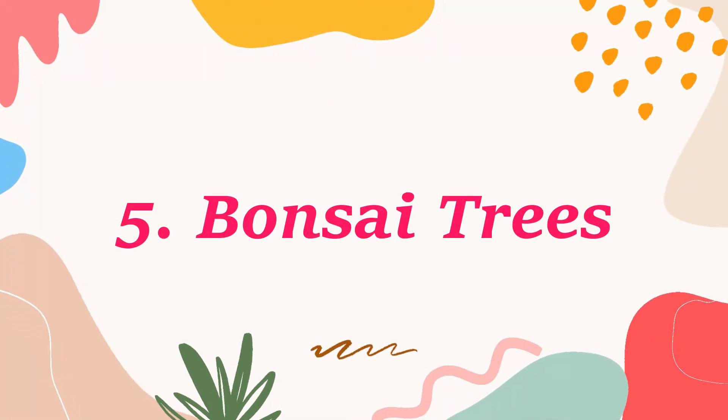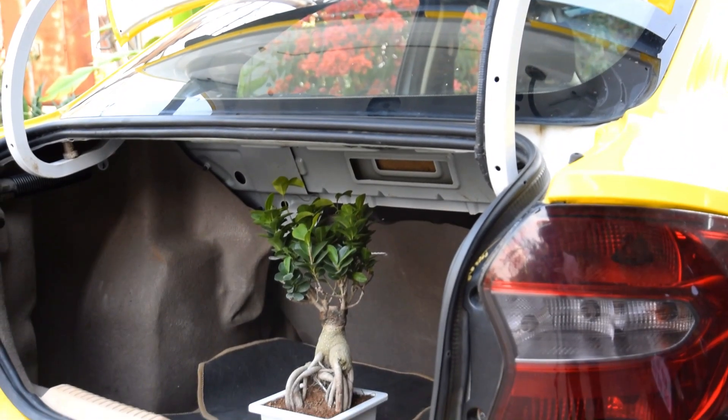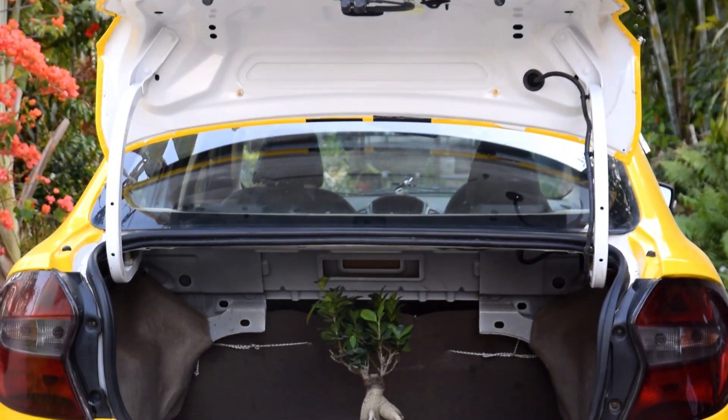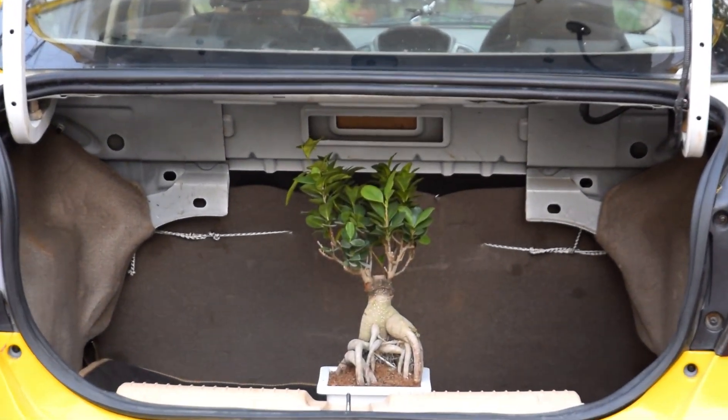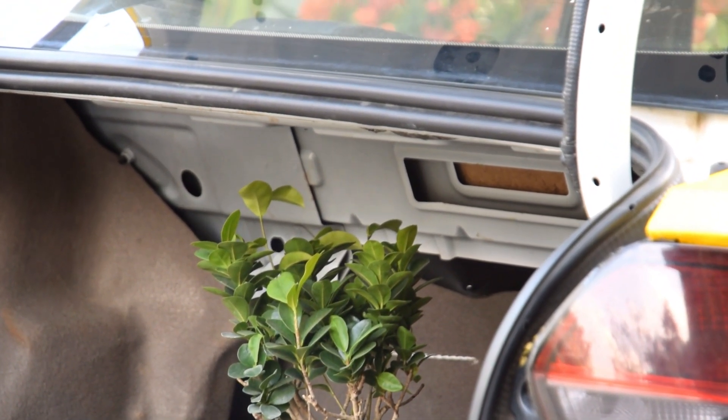Number 5: Bonsai Trees. This is only possible if you do not use the rear seat much, as the bonsai can get quite big for a car. Another place where you can keep the plant is the trunk, but you need a hatchback for it. With some care and techniques, they would look unique and amazing.